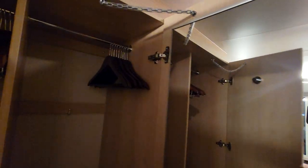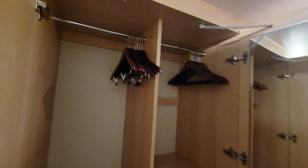We have the full-length mirror here, loads of hangers at different levels.